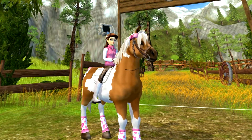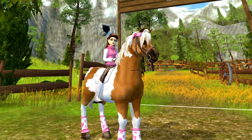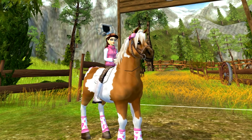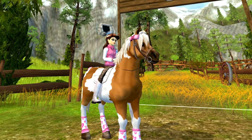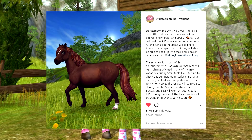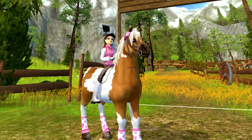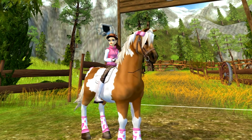Hey everyone, welcome to a brand new video! Today I'm going to be showing you all of my ponies, and I'll be telling you a bit more about the updated Yorvik ponies that are going to be coming out very soon. A few days ago, Star Stable posted a picture of an updated Yorvik pony on their Instagram — I really think this Yorvik pony looks really cute.